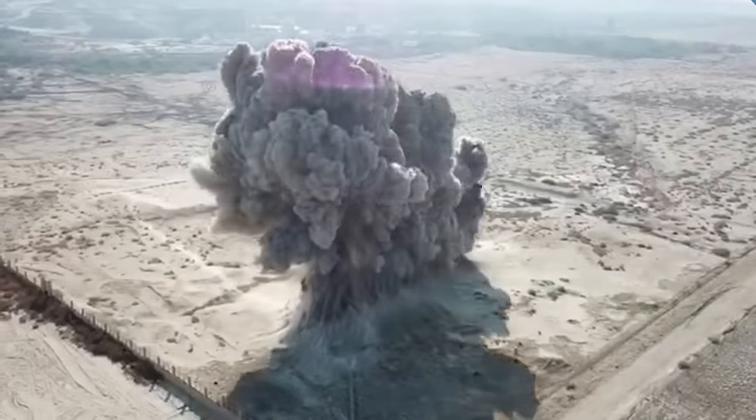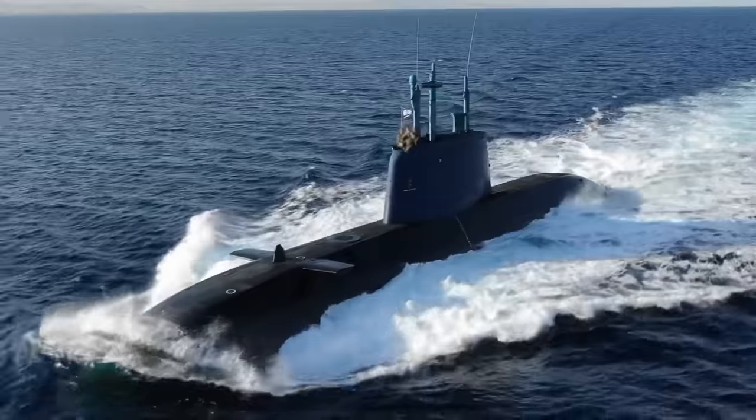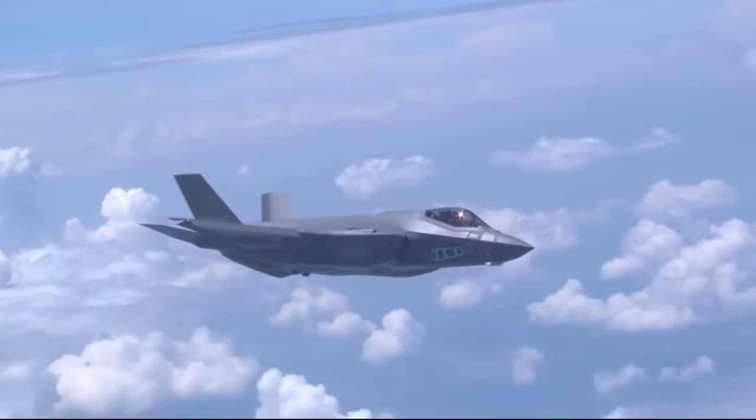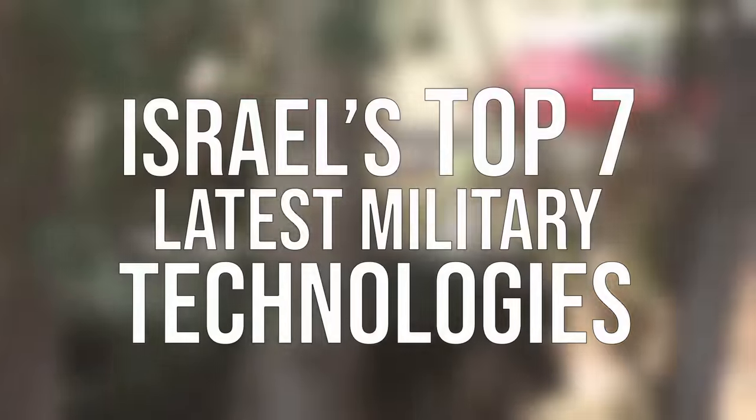Being under constant threat, Israel is always looking for an edge over its enemies. The race for technology is ongoing and ever-expanding, be it on the ground, sea, or air. Here are Israel's top 7 latest military technologies.